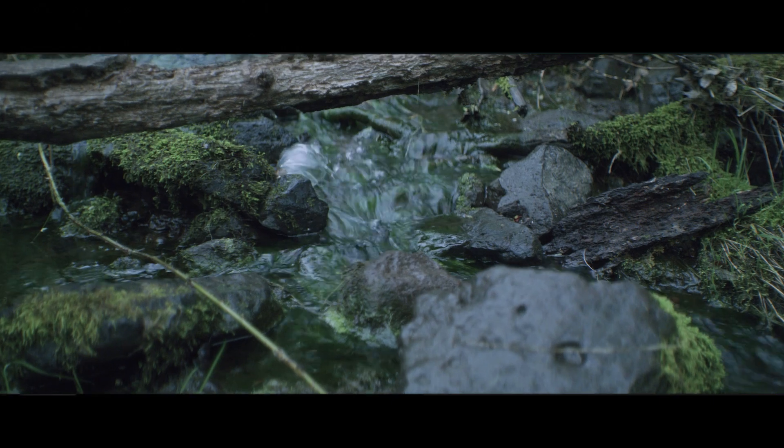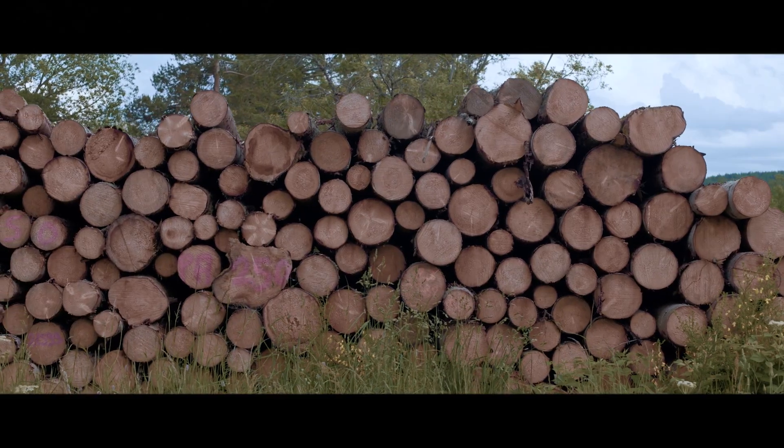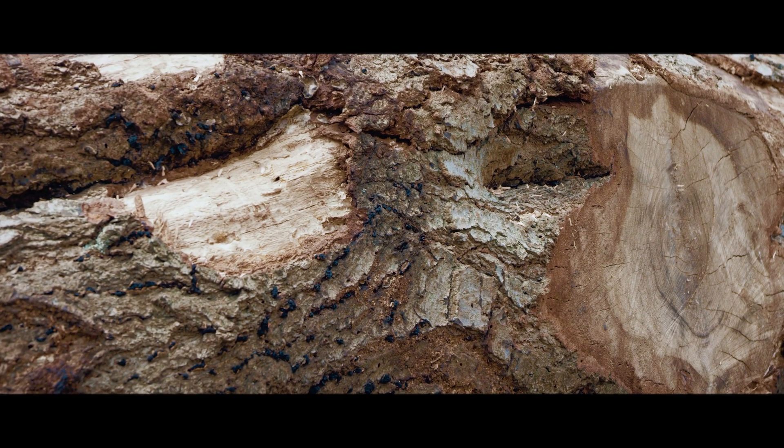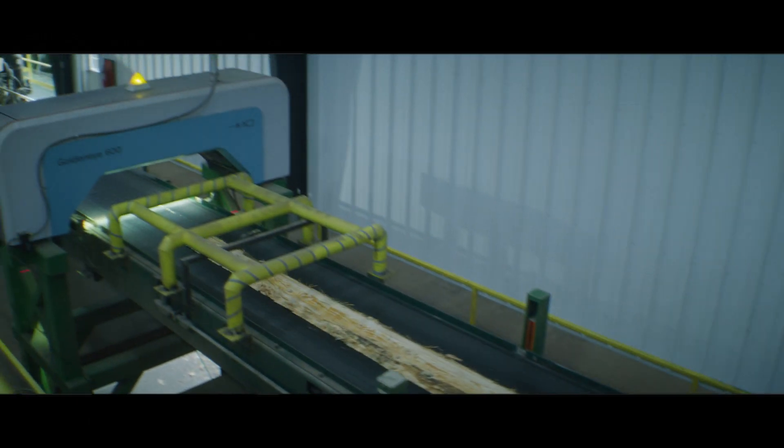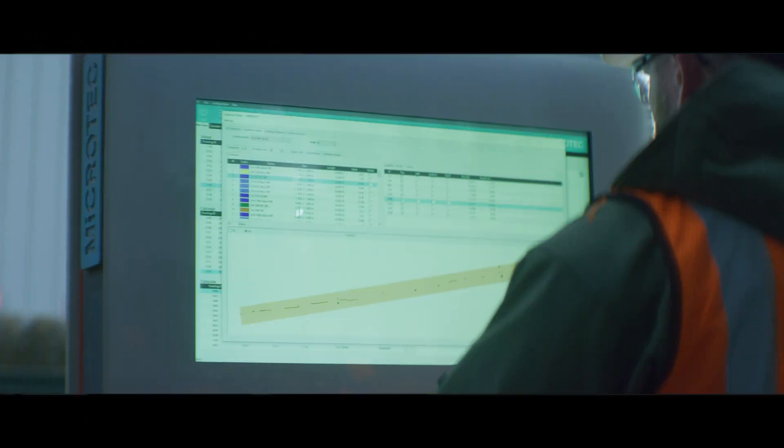In this industry that's 400 years old, people have looked at the outside of a log and kind of guessed as to the best way to break it down. CT scanning of logs has been around since the late 80s, but nobody ever thought it could be done in a real sawmill environment.